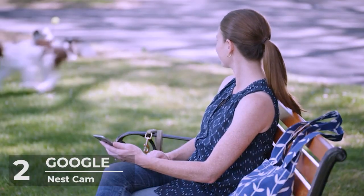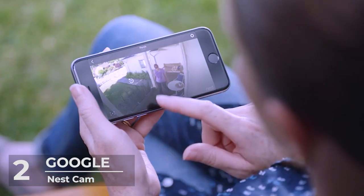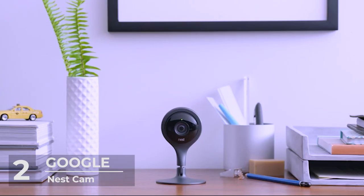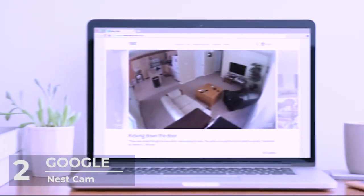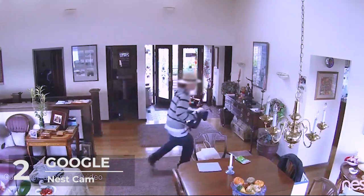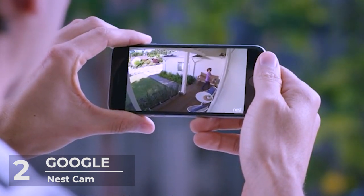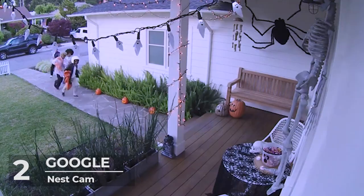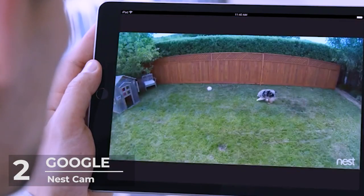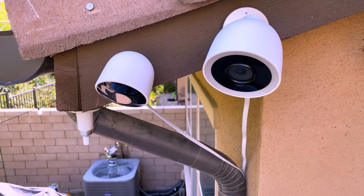This outdoor camera readily picks up motion and sound disturbance, and you can customize the alerts so that you only get notified when something happens within the area you specify. Designed for outdoor use, this camera withstands very harsh weather conditions and still delivers an ultra-clear view of your environment. The two cameras are powered by a power cable connected to an adapter that joins them both. All feeds are received in the Nest app, and depending on your subscription package, you get access to up to 60 days of event video history and 10 days of 24/7 video history.